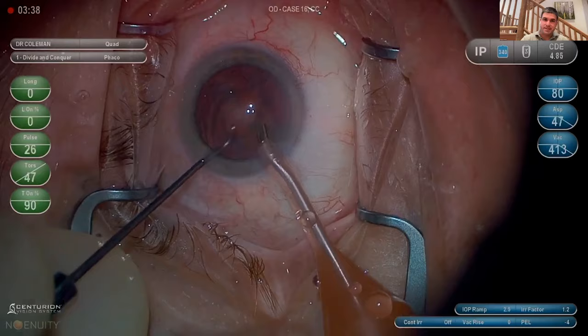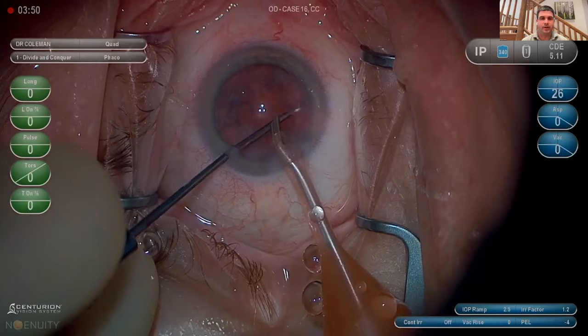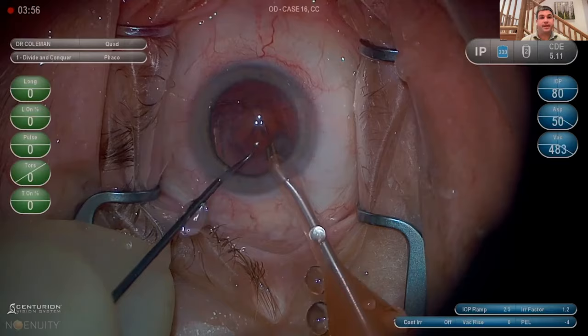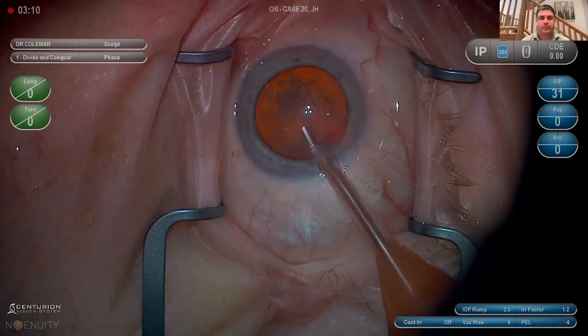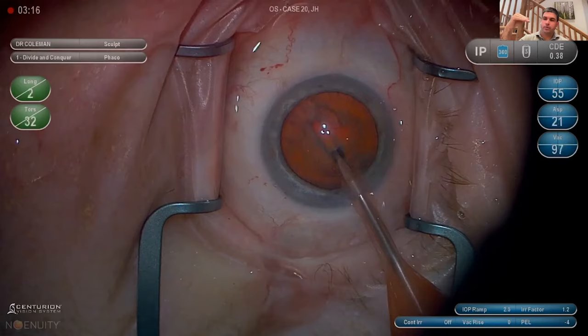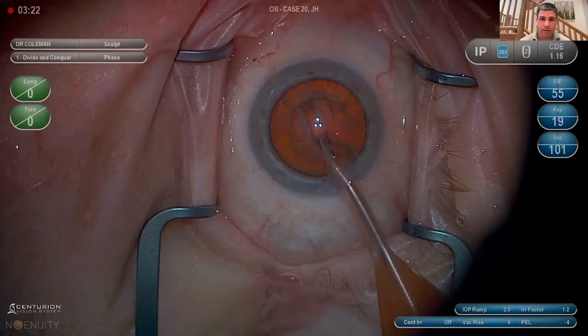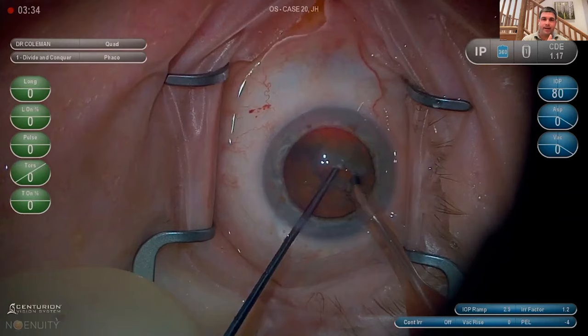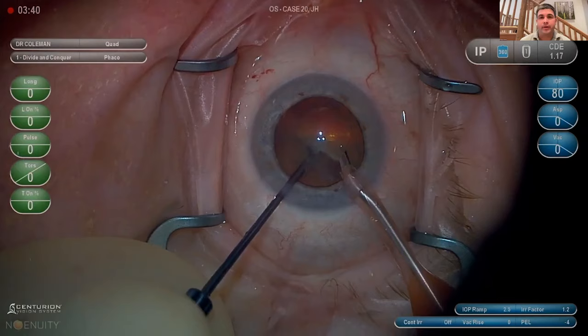Taking the first half: I bring it into the AC, let go with the phaco, bring both instruments together overlapping, and my last piece is a clean quarter that rotates up in the AC and comes out cleanly. For epi-nucleus, I protect deep with the Connor. If it doesn't come easy, I'll take it with the phaco even if I have to push it in gently with the Connor — I'd rather be safe than push the situation with aggressive phaco.